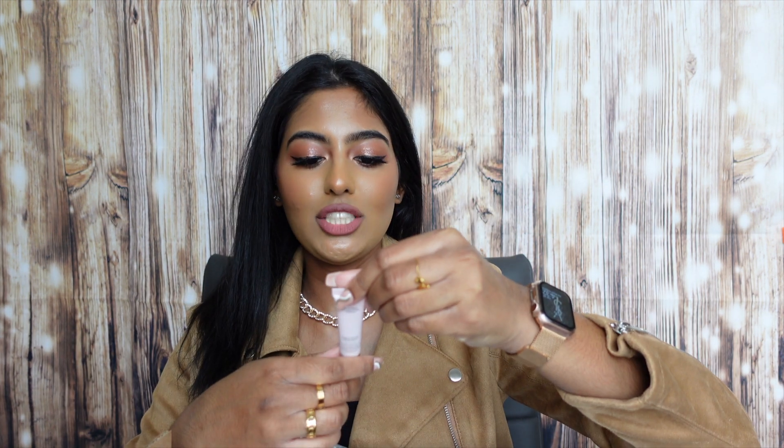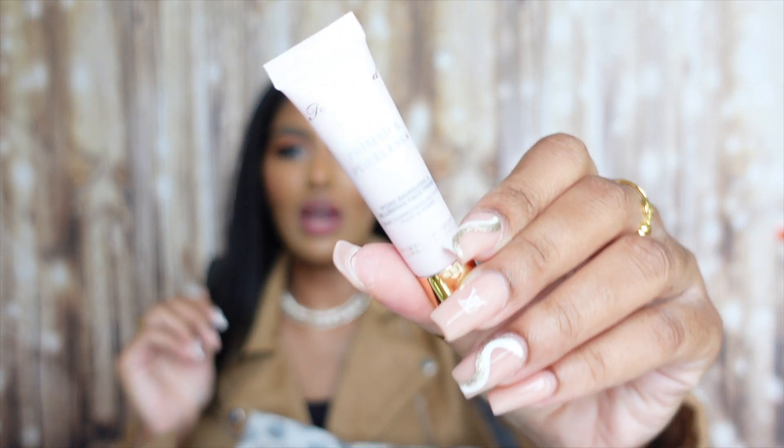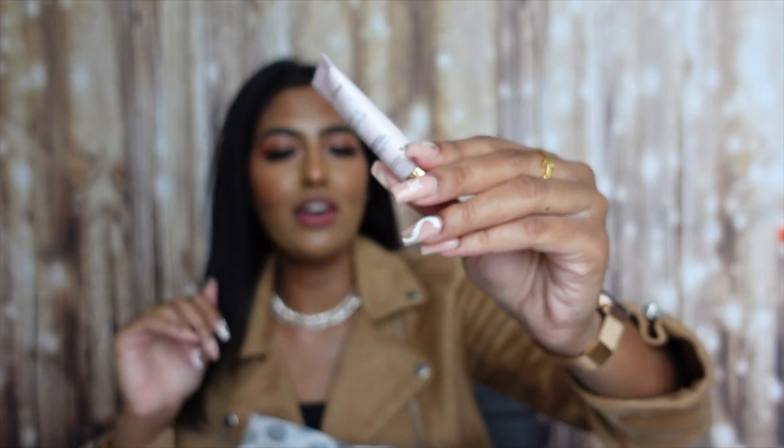Next we have the Too Faced Primed and Polished pore banishing and blurring face primer. I hadn't been able to try the new formula of this primer because I'd heard mixed reviews about it, so I'm really excited to have a little trial size to see how it actually works on my skin.